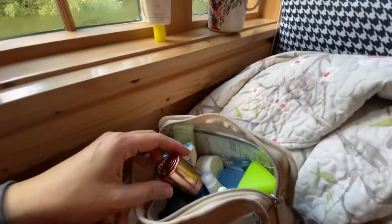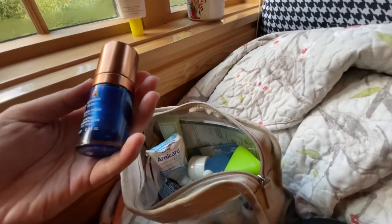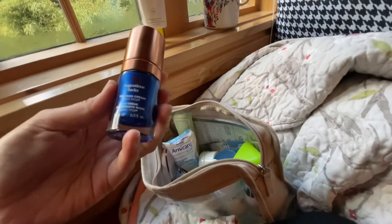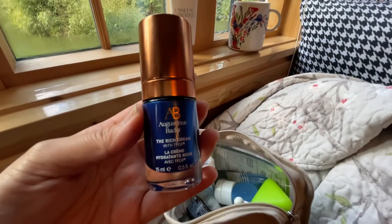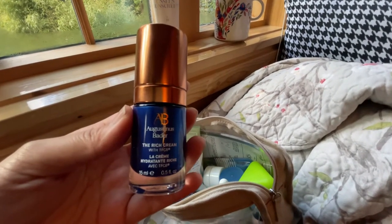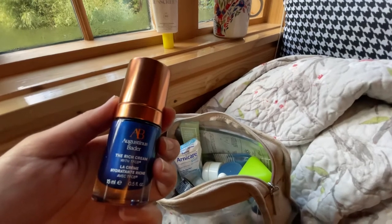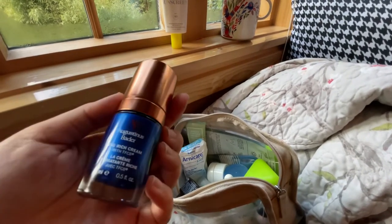Here I have the Augustinus Bader rich cream with TFC8. Before this trip I got to talk to the Augustinus Bader sales associate at Nordstrom and learned that this brand was actually started by a scientist who has been doing research on skincare for over 30 years. He started this pharmaceutical line to help burn victims recover their skin, which I thought was interesting knowing the science behind the line.